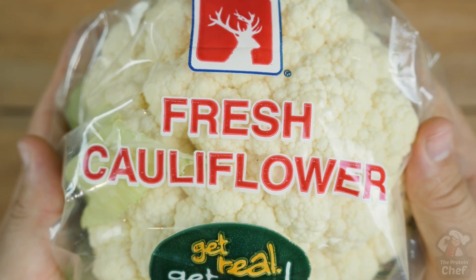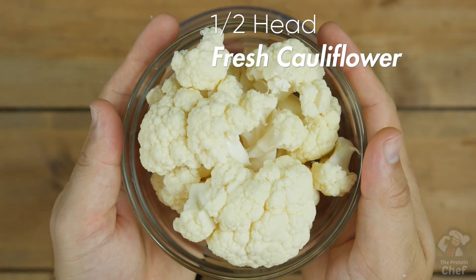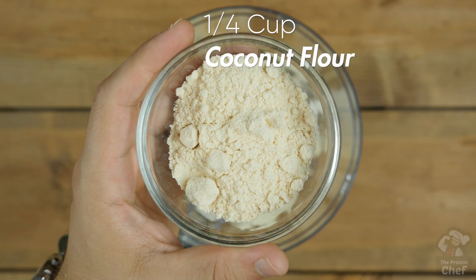Start with around half a head or 200 grams of fresh cauliflower. If it's not fresh, it's almost guaranteed to have too much water in it and the recipe won't work, so keep that in mind.